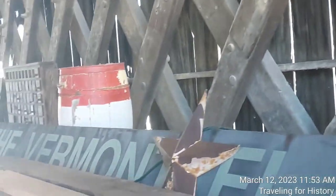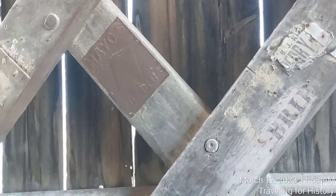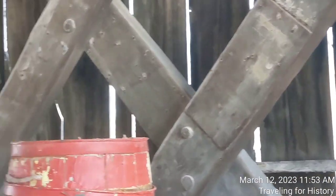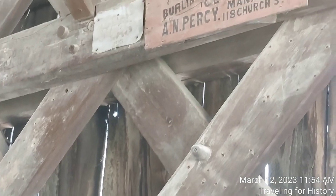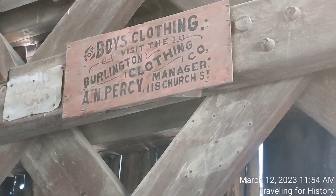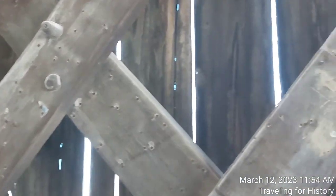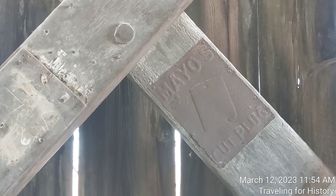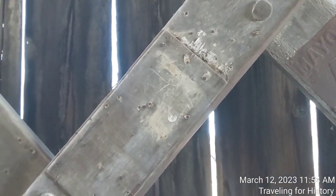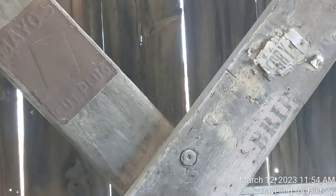The town lattice truss is a pretty old design. It was invented by Ithiel Town, an architect. And I see one up here: 'For boys' clothing, visit the Burlington Clothing Company, A.N. Percy Manager, 118 Church Street' — highly likely that was in Burlington, Vermont. Mayo's Cut Plug is across lots of places on this bridge. That looks like it had been an advertisement for an advertisement right there.